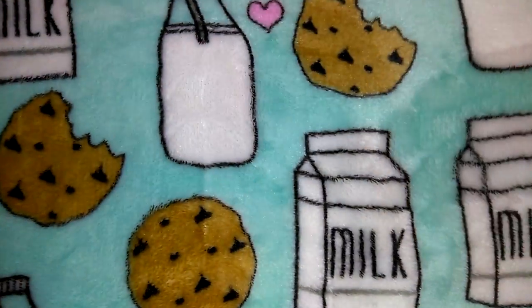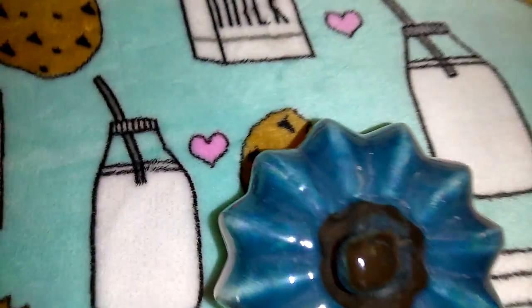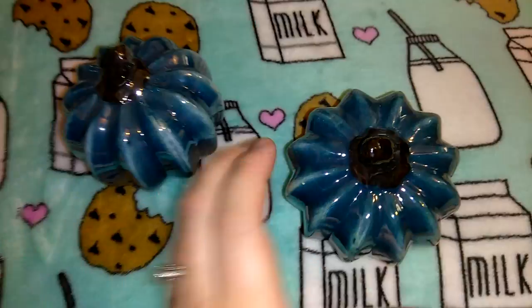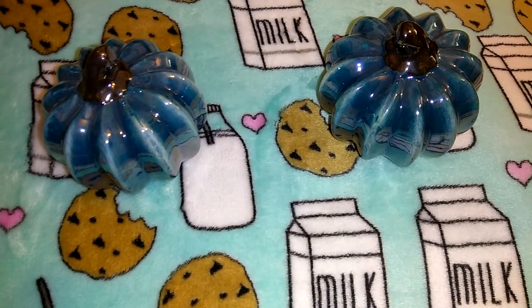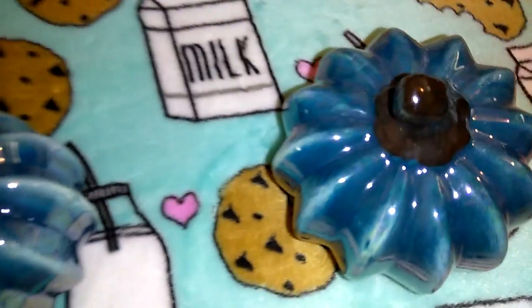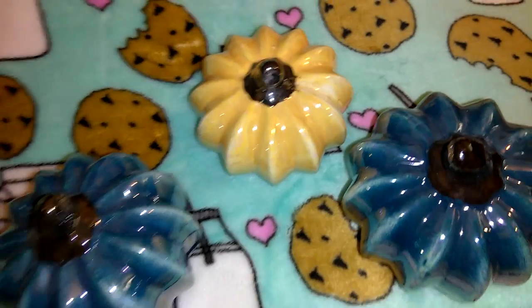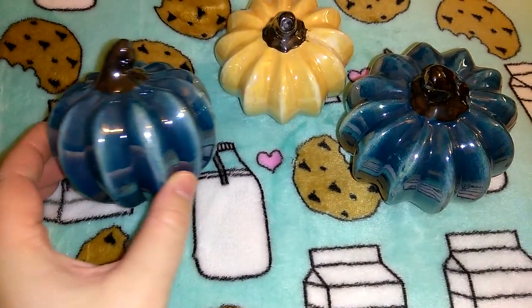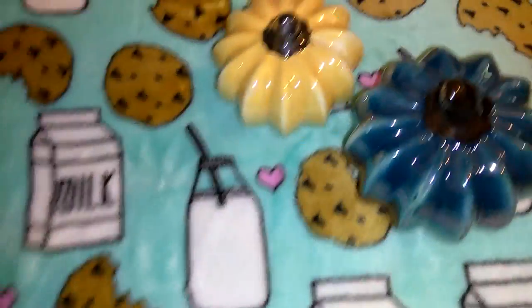I got these really pretty ceramic pumpkins. I thought the blue was the prettiest one — they had four to five different colors including burgundy, blue, and a really light yellow cream color. Definitely keep an eye out for these because they're going to go really fast, especially the blue ones.